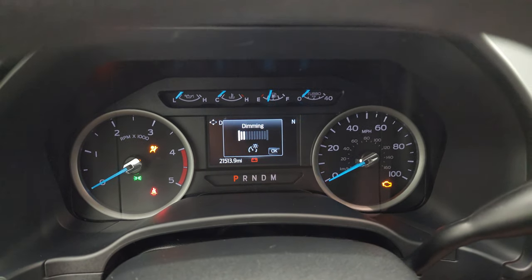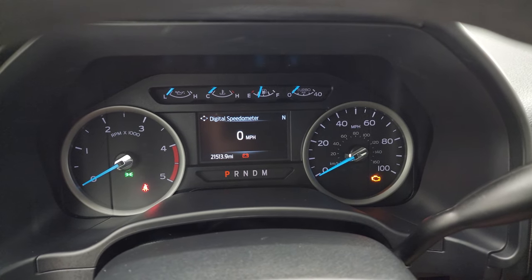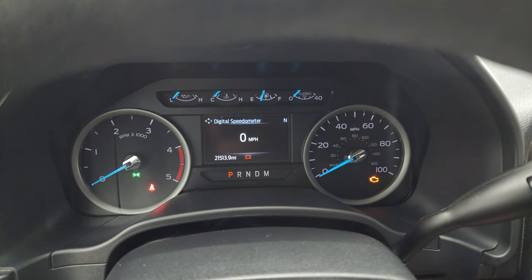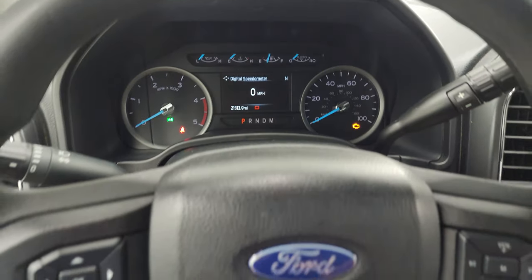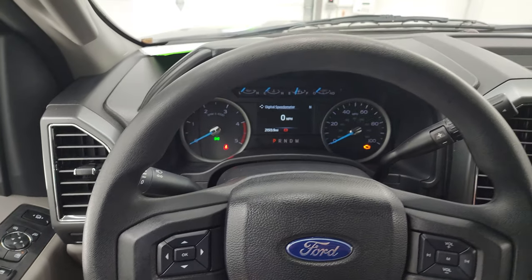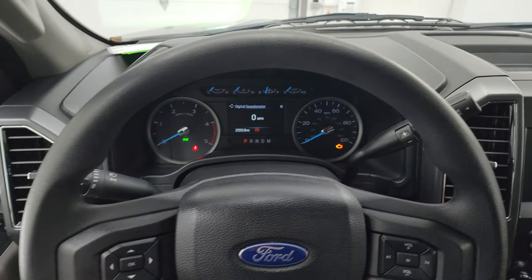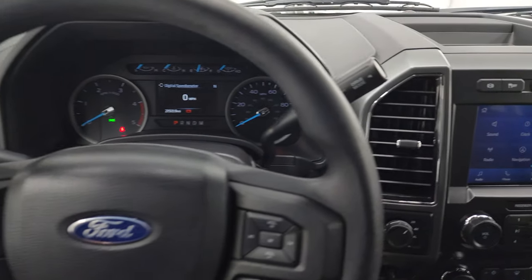You can see that this one has 21,513 miles. You do get the digital speedometer and compass display on there. The instrument cluster is very nice and clean. It comes with the multi-function steering wheel — cruise controls and information center controls on the left, Bluetooth and audio controls on the right. The steering wheel is in really nice shape with very little wear on there.